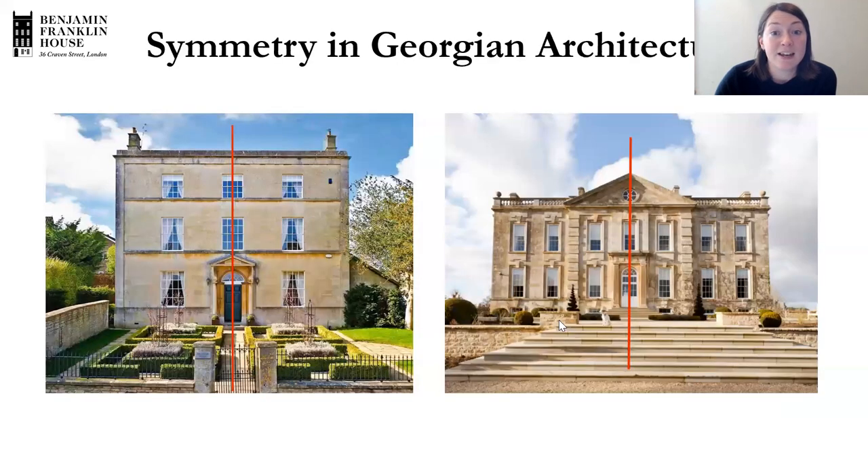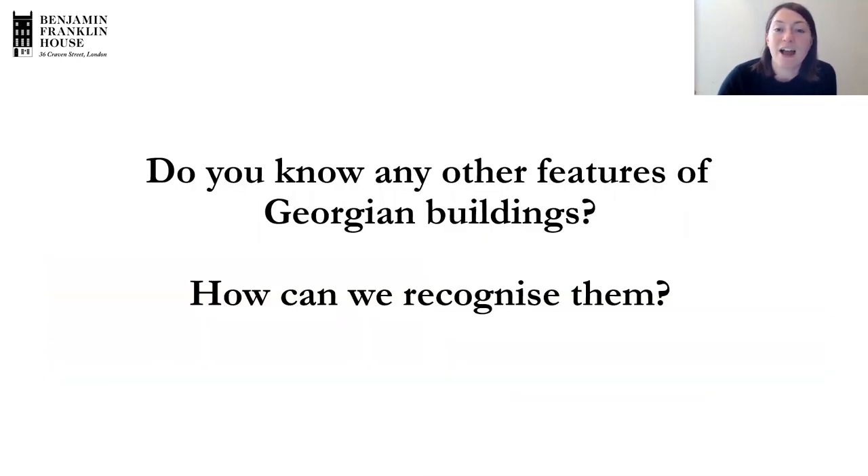One of the features we see in Georgian buildings is symmetry. Looking at a couple of pictures, we can see from the line down the middle that they really follow that symmetry. You often see columns as well, and these triangular parts at the top — similar to what we saw at the Acropolis. Those are some features of Georgian architecture, and you can see them in Benjamin Franklin House too. Can you spot any other features that might help us recognise Georgian buildings?